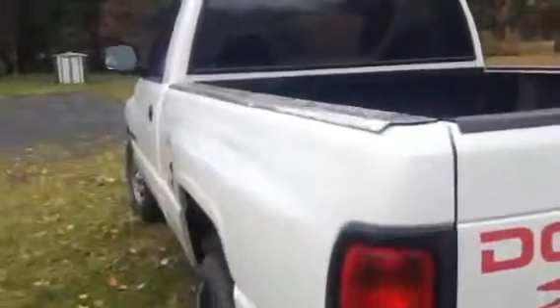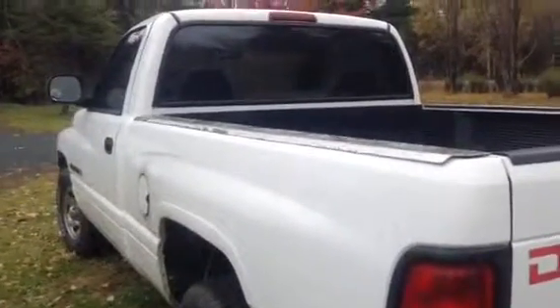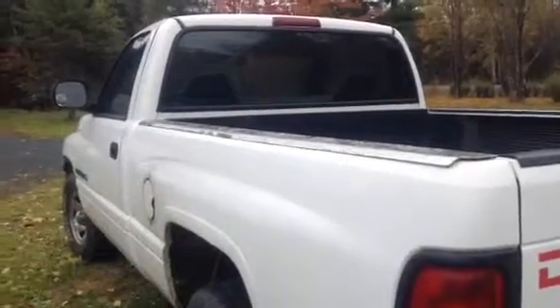Alright, this was a quick review of the 1998 Dodge Ram 1500. If you have any requests for other vehicles, just feel free to leave a request in the comments below. Thanks for watching.